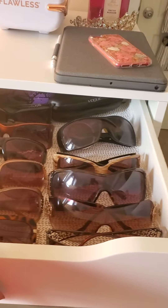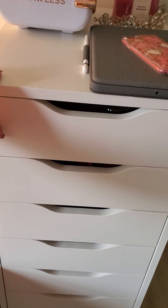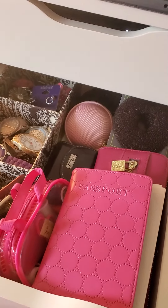Top drawer: sunglasses — I got to restock them. Second drawer: kind of like my watches and some miscellaneous stuff.